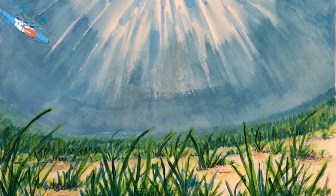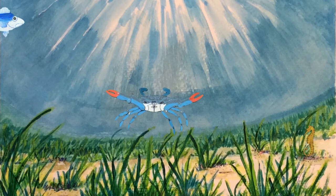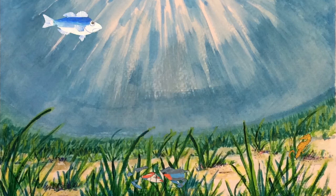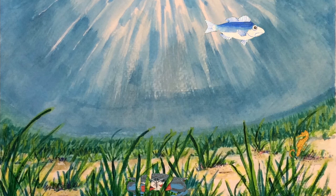The number one habitat for blue crabs are the underwater grasses in the Chesapeake Bay. This is where the crabs go to find food, to hide from predators, and shed their shell safely. Crabs molt their shell many times, up to 20 times during their life.